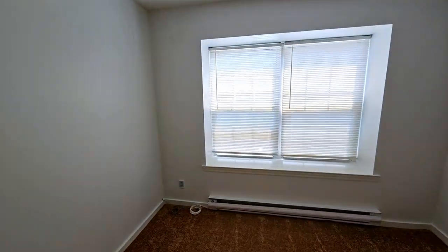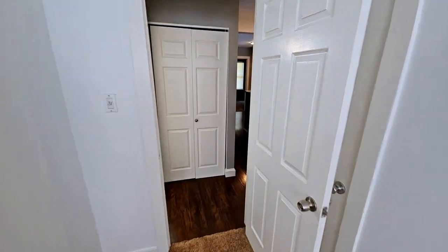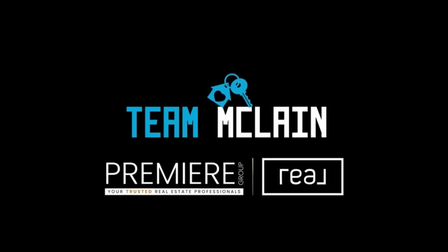Ready to see more? Hit the play button and join us on this incredible tour. Don't forget to like, comment, and subscribe for more property tours and real estate tips. I'm John McClain, Team McClain, Premier Group at Real Broker — your home sold guaranteed. Catch you in the next one!